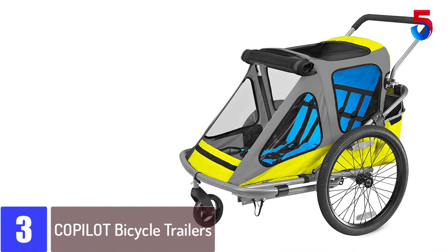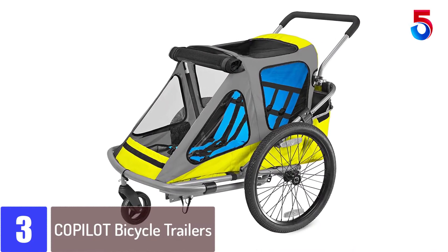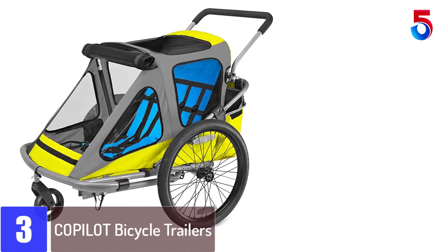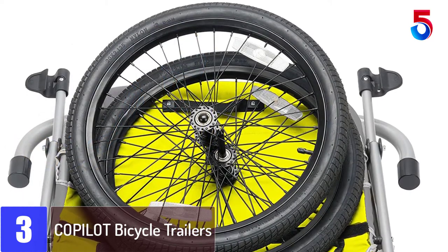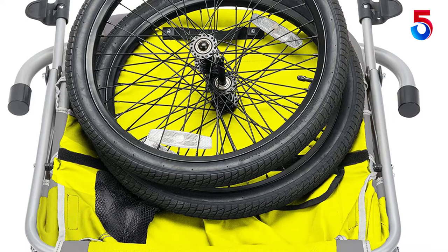At number 3: the Co-pilot Bicycle Trailer. You and your kids will stay visible all day long and long into the night with this bright yellow-colored bicycle trailer. Once you have it attached, you and your kids should be seen for miles. In addition to that safety feature, you also get a strong metal frame that holds up to 100 pounds.